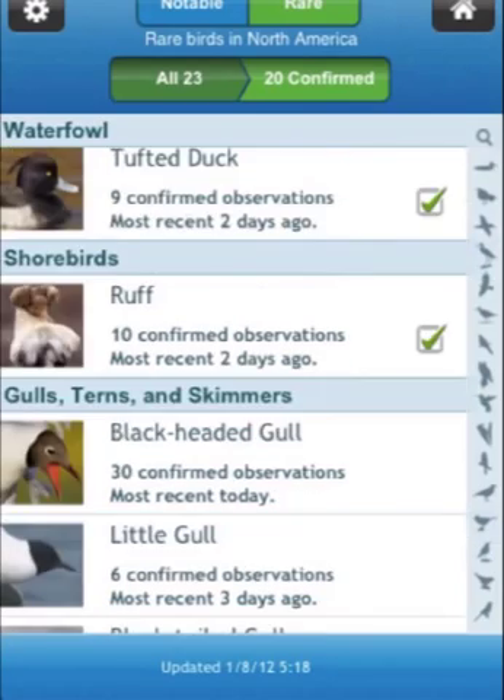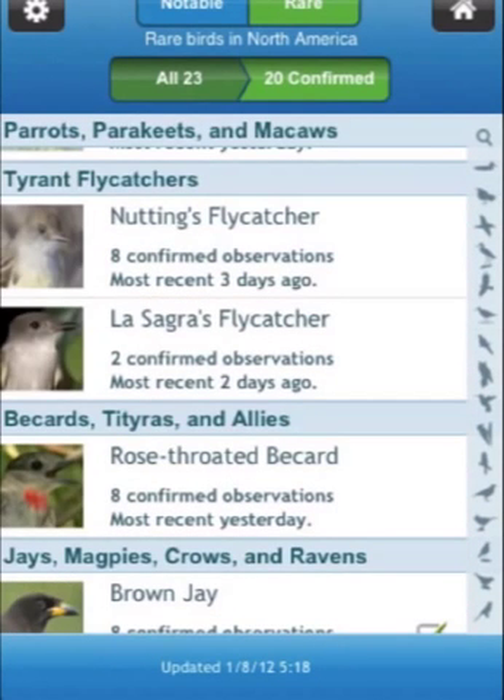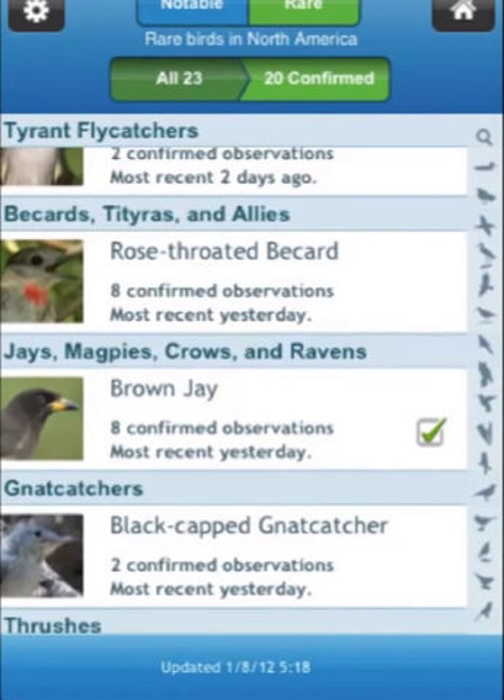Let's scroll down. eBirders have seen Tufted Duck, Ruddy Ground Dove, Brown Jays, and Dusky Thrushes — all in the last week. Makes you want to go out birding.